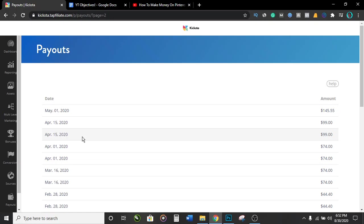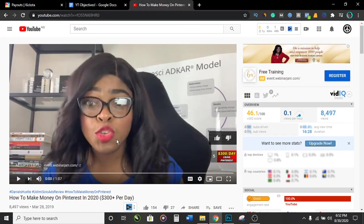Now that I've shown you guys proof of me making money with affiliate marketing, I'm gonna show you the three strategies you can actually use with YouTube. These three strategies are things I've personally used to make money with affiliate marketing on YouTube, and you're gonna want to stick around to learn what these three methods are.